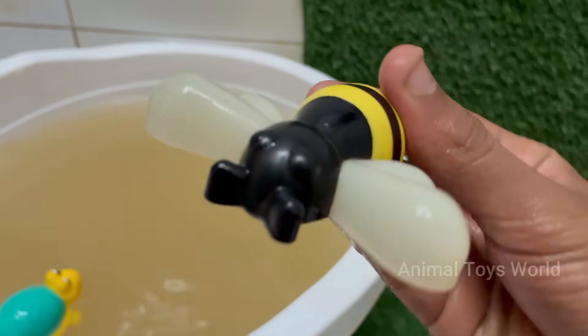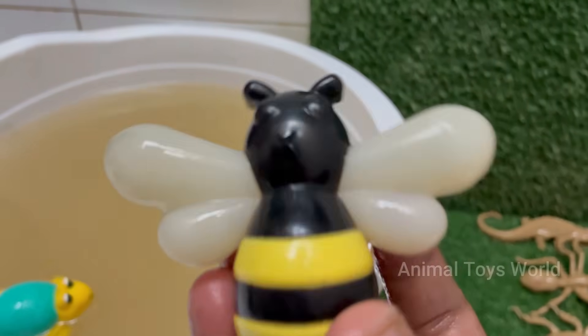The buzzing comes from the rapid beating of their wings — about 200 times per second.